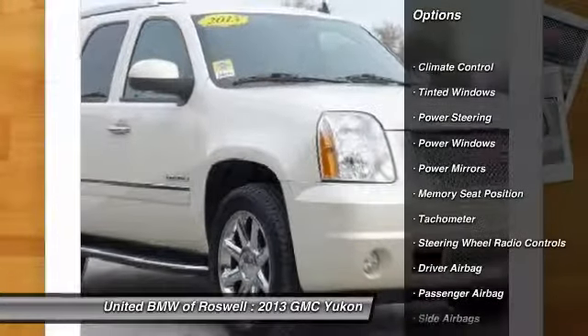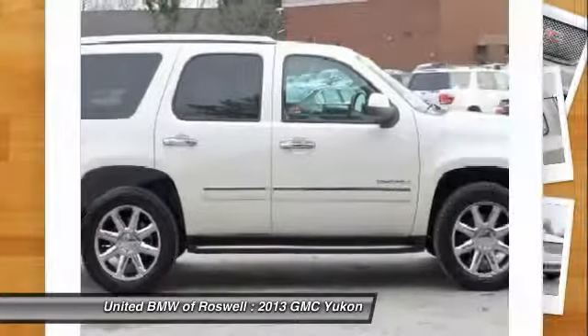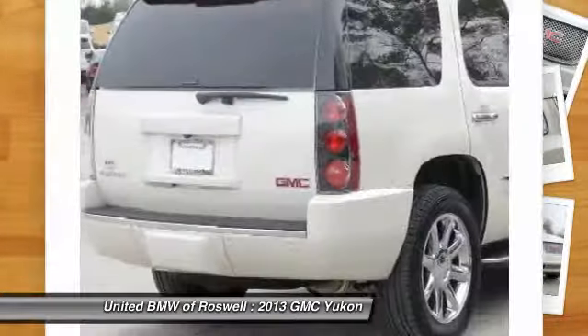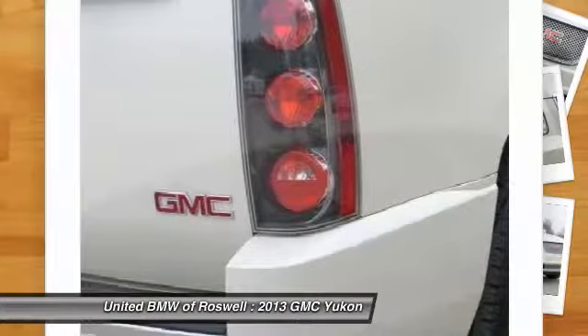Running boards, power lift gate, navigation system, traction control, power steering, driver airbag, side airbag, keyless entry, center armrest, climate control.